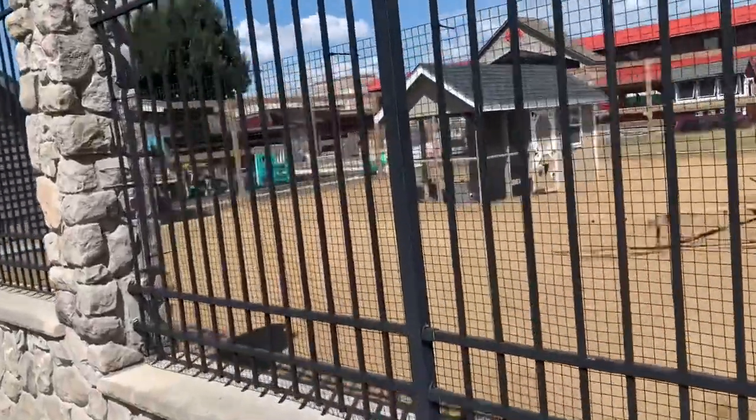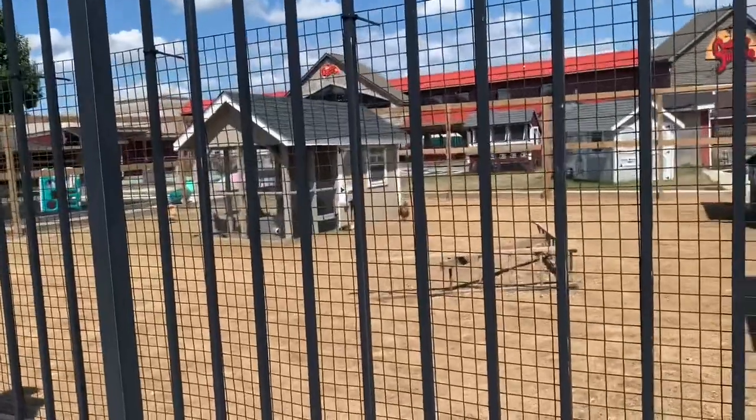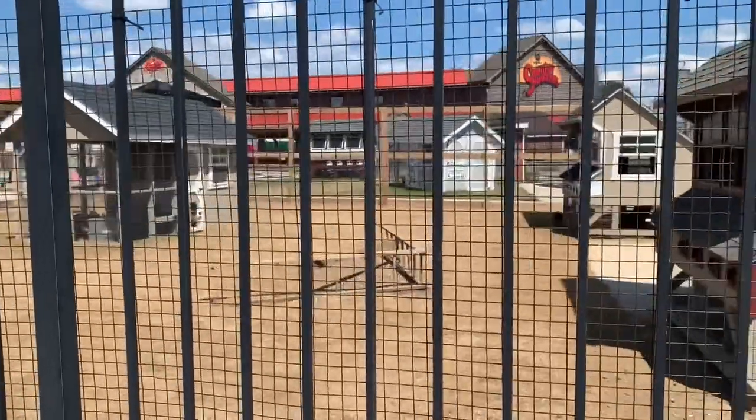Hi guys! Welcome back to our channel. Today we're going to check out Country Junction, which is known as the world's largest general store. Previously I uploaded the fall and Halloween decor that is available at this store, but today we're going to check out Christmas and the holiday season.